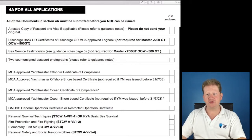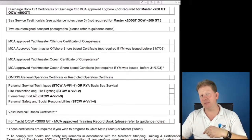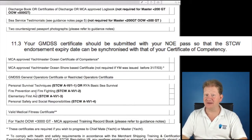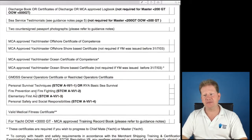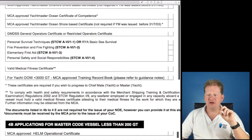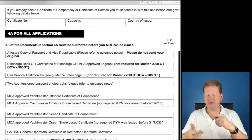Your sea time must be documented in two forms: sea service testimonials — I would suggest from the most recent MSN, in our case MSN 1858 — and a discharge book or certificates of discharge. Two countersigned passport photos, one with 'I certify this as a true likeness.' Your MCA-approved Yachtmaster Offshore COC. Your shore base certificate. GMDSS GOC. Then the STCW and a valid ENG1, and your training record book. Documents listed in 4B to 4E are not required for the issue of the NOE.